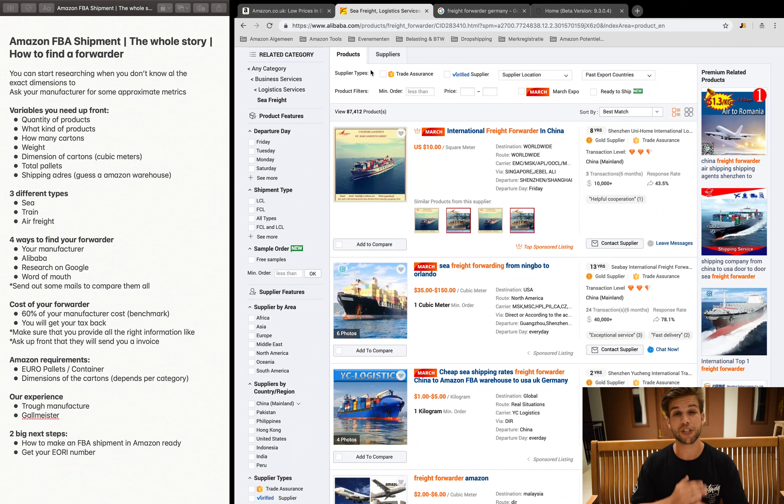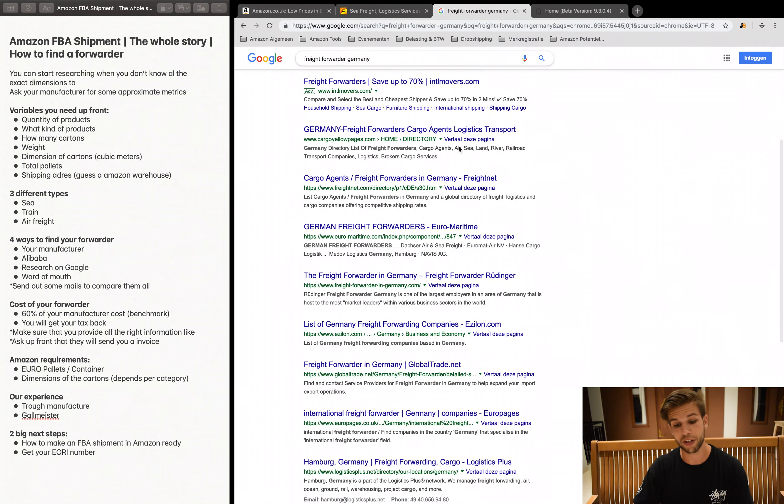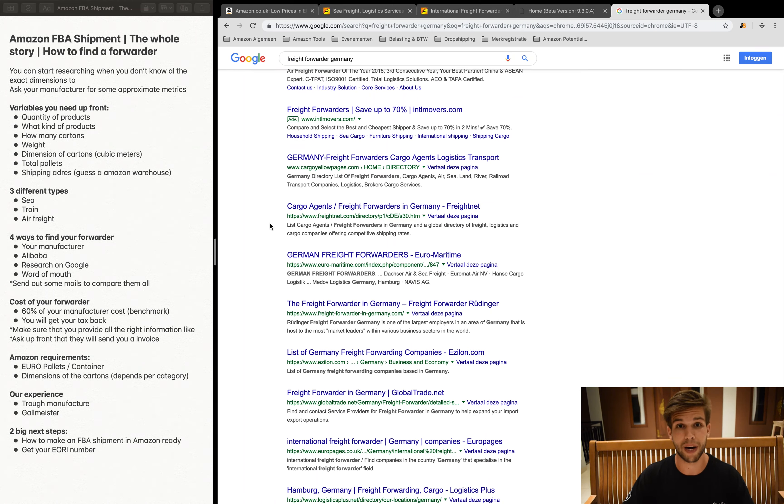Always make sure the Alibaba forwarder has experience sending products to Amazon FBA. The third option is Google search — for example, search 'freight forwarder Germany' if you're shipping to Amazon Germany. You'll find many companies offering the service. Again, confirm they have experience specifically with Amazon FBA shipments; you really don't want a company that lacks this experience.